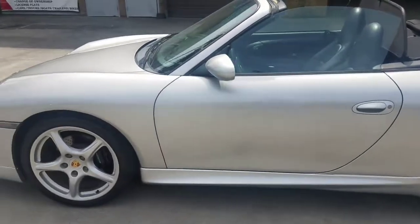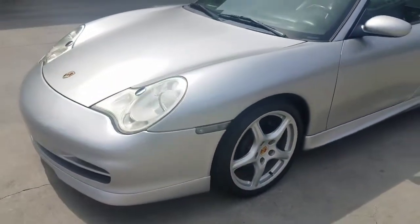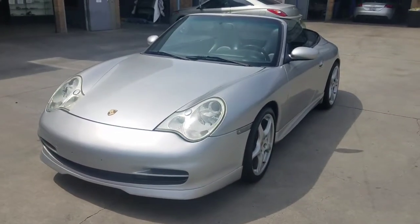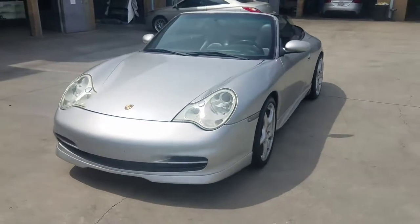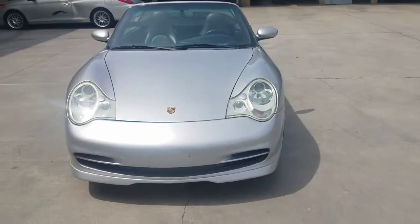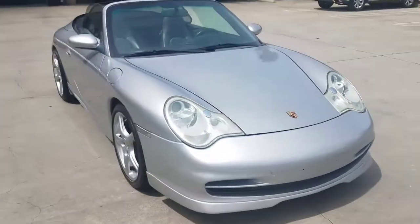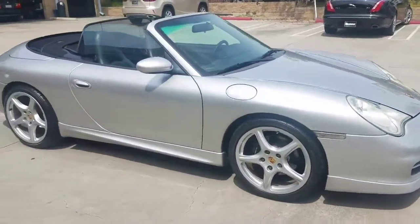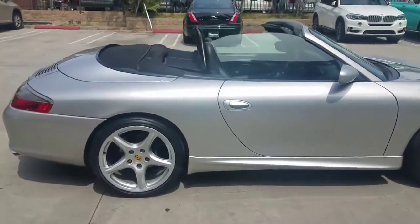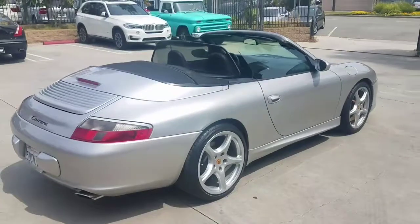Anyone interested, give me a call at 818-240-7223. Just say you're calling about the Porsche. Again, I'm not a dealer — this is a personal car I'm trying to sell just to make room for something new. Maybe a GT3, maybe a GT3 RS — we'll see.